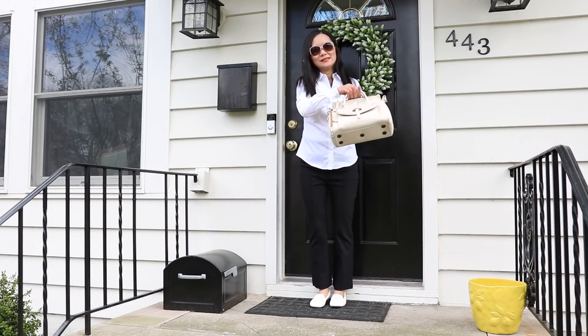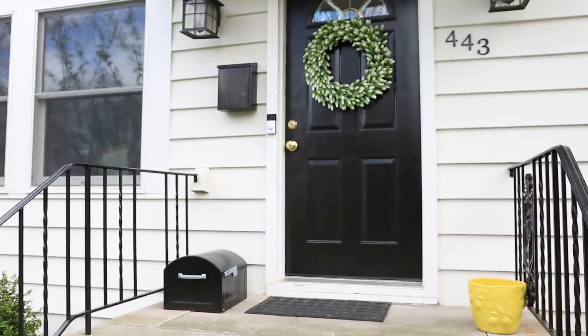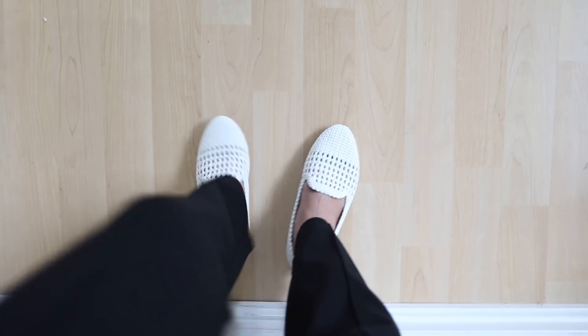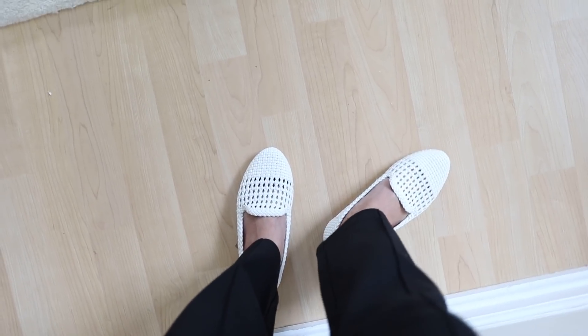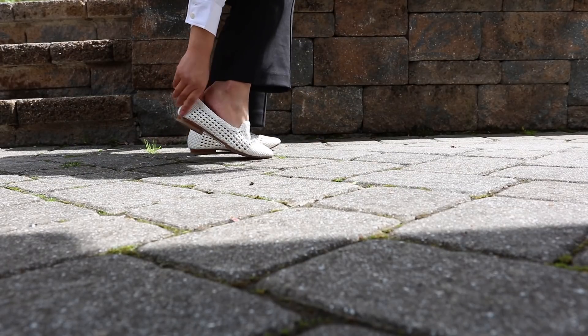I was a commuter before — I would take the train, walk, transfer, and walk. I got these flats because, well, aren't they supposed to be the best for walking? Not exactly, if your feet are small like mine.